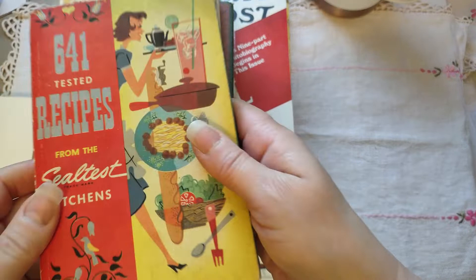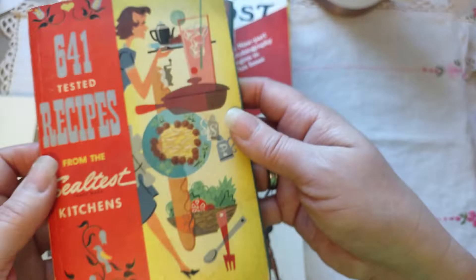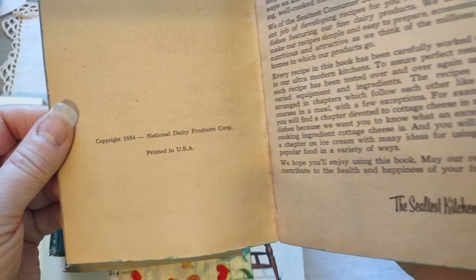This is a cute little recipe book. It's from the Seal Test Kitchens, and that is just a fantastic cover. There's the Seal Test Kitchen. It's an old 1954 cookbook with old recipes.